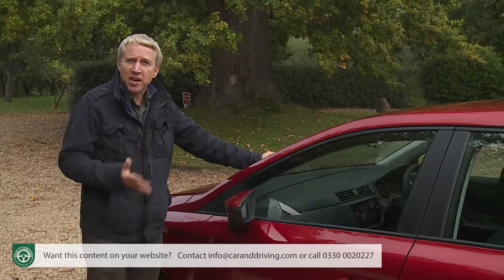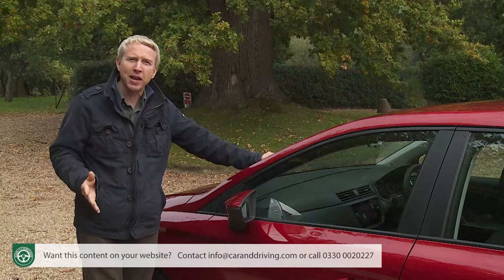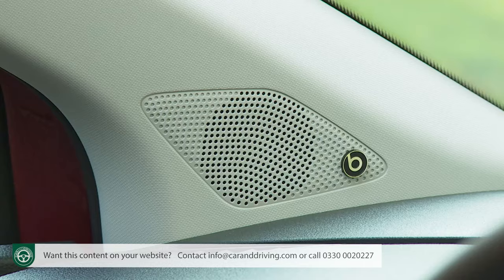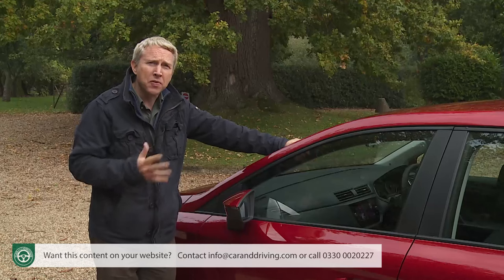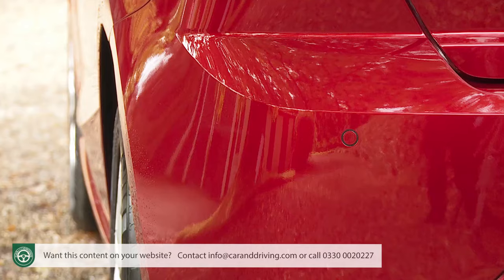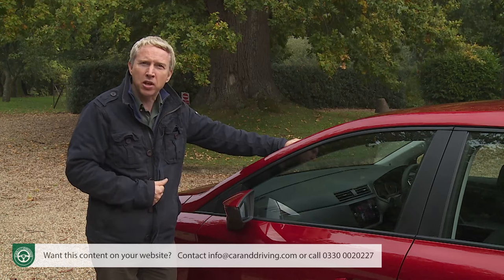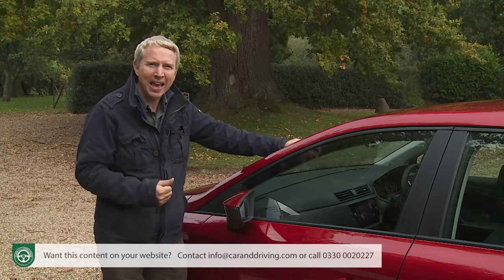SEAT has been fairly restrained with options. Base S trim offers a DAB radio, alarm, and metallic paint. An SE model like this one offers many more options — infotainment has been substantially upgraded here with a Beats sound system and the media system plus setup with Full Link connectivity. An optional connectivity hub adds wireless phone charging, rear parking sensors are added here as an option, and there's also a Vision Pack Plus including all-round parking sensors and a rear-view camera. SE buyers can also add dark-tinted rear windows and a convenience pack with rain-sensing wipers, power-folding mirrors, and an auto-dimming rear-view mirror.